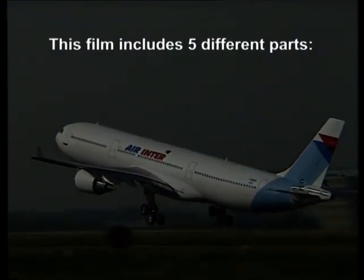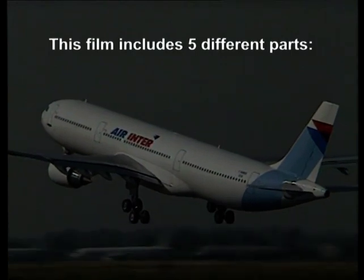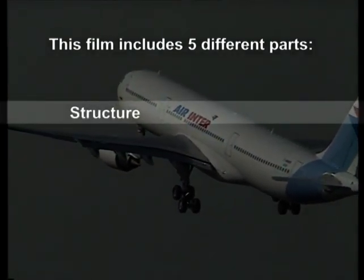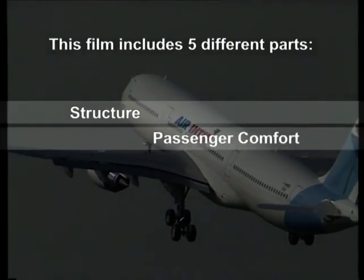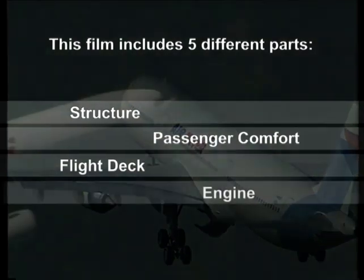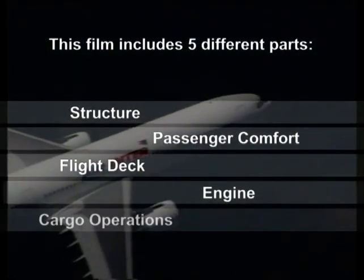This film includes five different parts: Part 1 – Structure, Part 2 – Passenger Comfort, Part 3 – Flight Deck, Part 4 – Engine, and Part 5 – Cargo Operations.